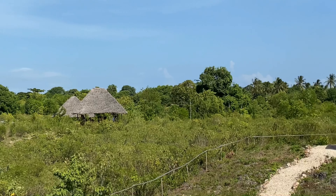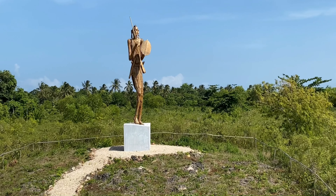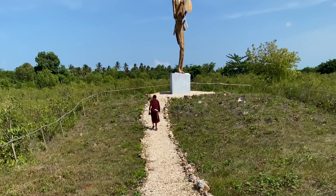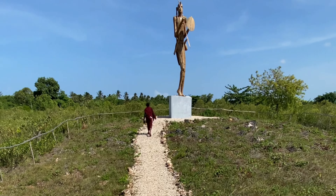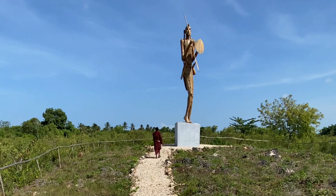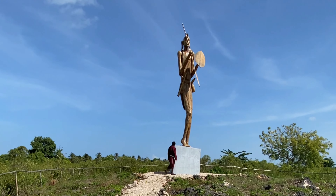A phenomenal statue is found at the Maasai World Village, which is the tallest Maasai statue in the world. This statue depicts an ancient Morani man with all of his equipment, which includes a spear, a shield, and other essential equipment used for his daily activities.